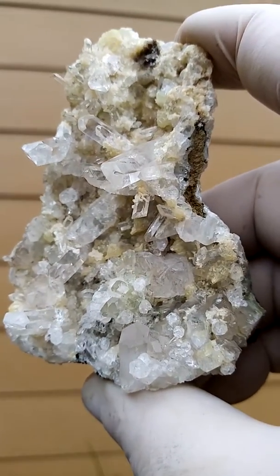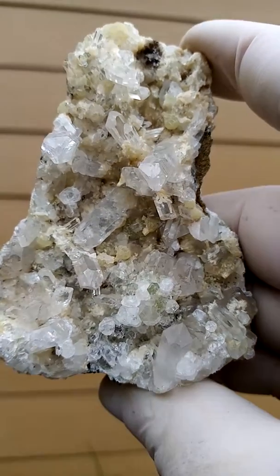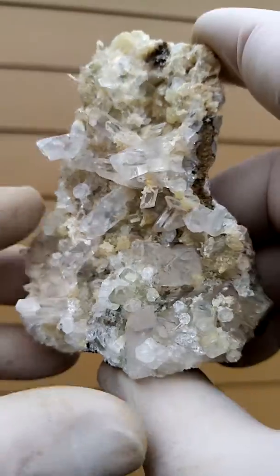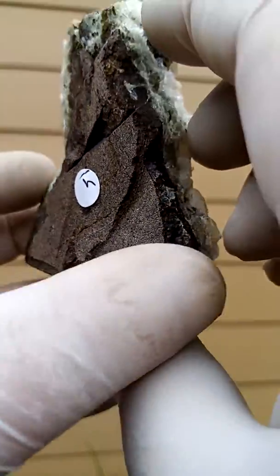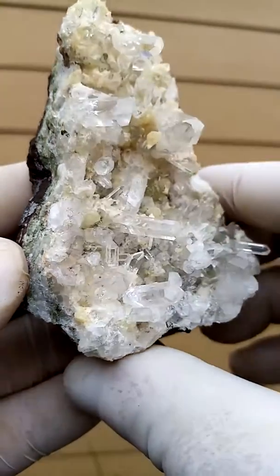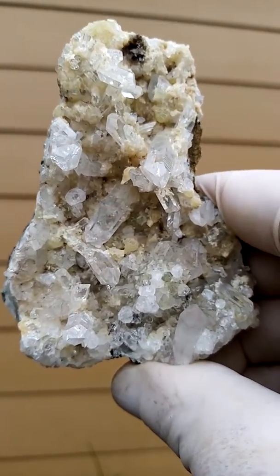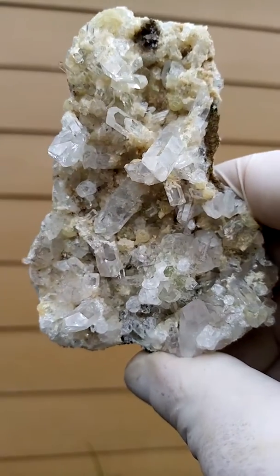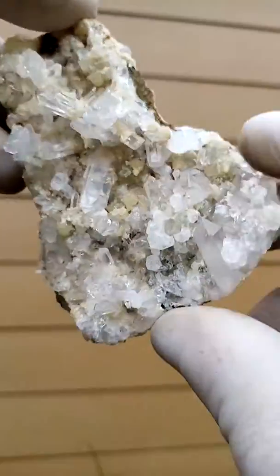Look at that, lovely — this tiny Brandberg quartz crystal sitting on this solid basalt matrix. Quite like this — just zoom in here, let's move it back around like this, and let's try the other way around.